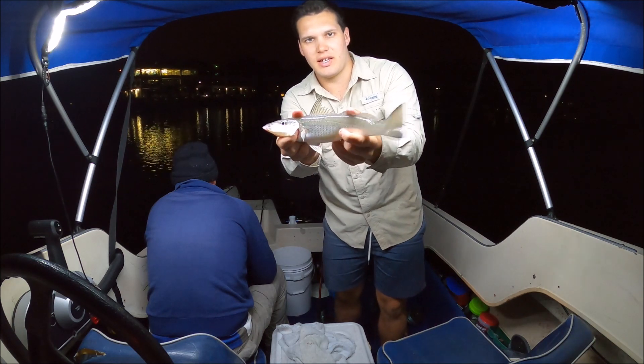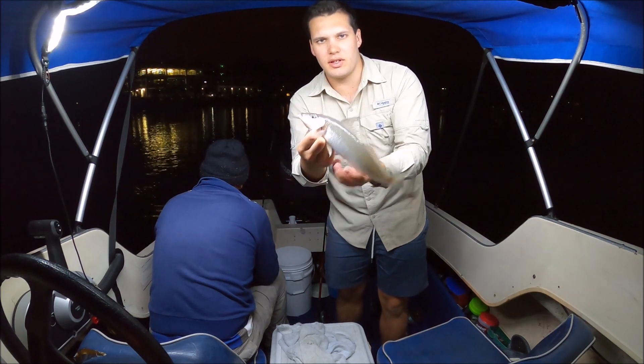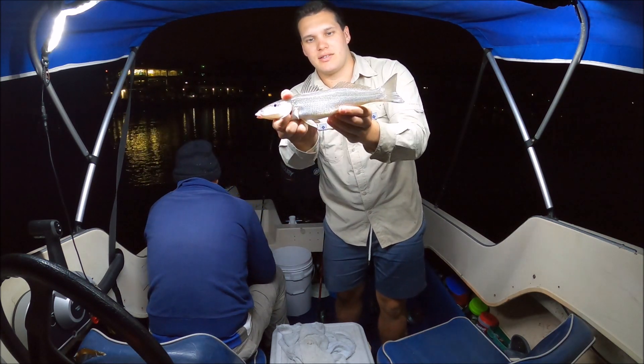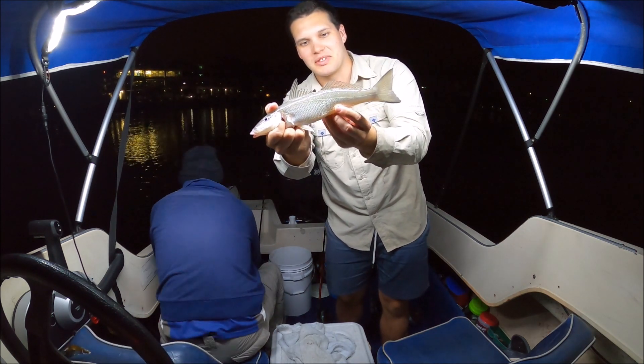Anyway as you can see they kick like crazy - they're powerful and they're really good fun to chase. Dad is once again on the biggest fish and probably the most fish. Very nice!